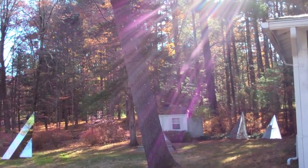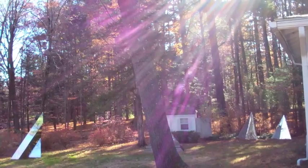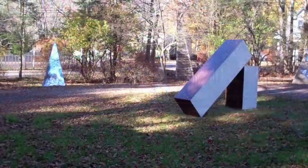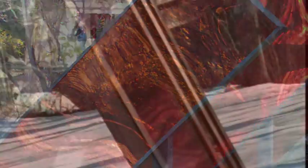It throws that orange color all the way across the lawn to up the side of my house, and depending on the time of year, when the sun moves around, it hits it from the other side and it sends the color right up the side of the house.